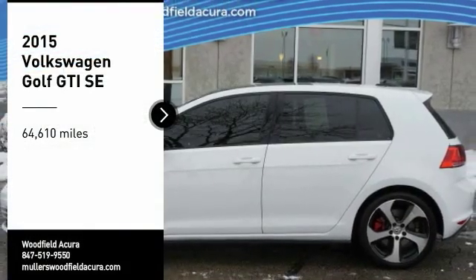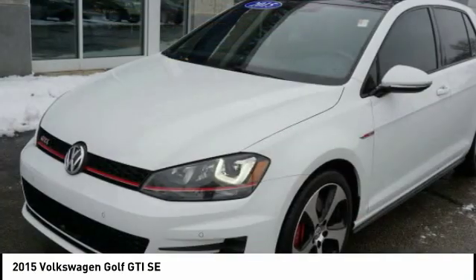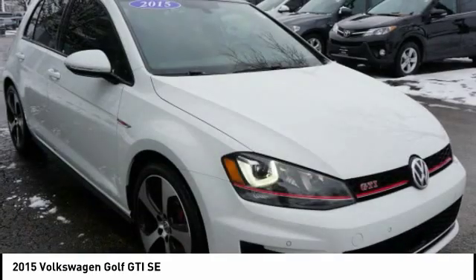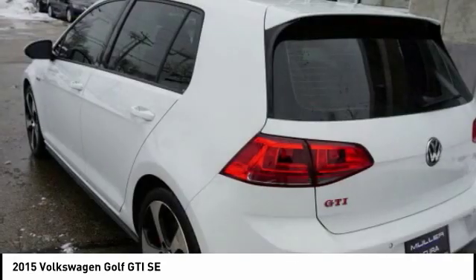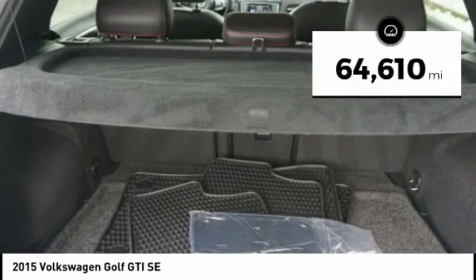We are pleased to show you the 2015 Golf GTI. This Volkswagen is considered by many to be the hot hatchback. The GTI is available in both 2 and 4 door models to easily accommodate up to 4 adults. A decent sized 15 plus cubic foot trunk is well shaped and easy to load. This vehicle has less than 65,000 miles.